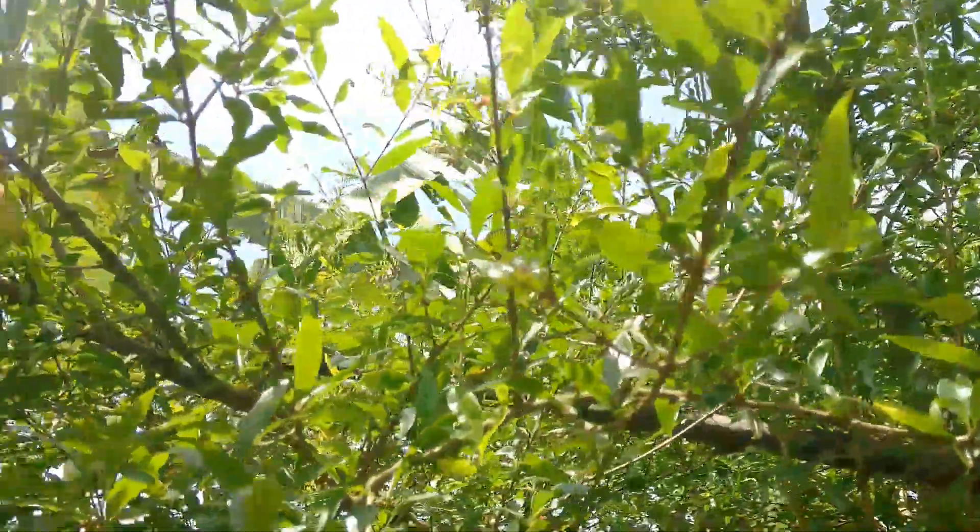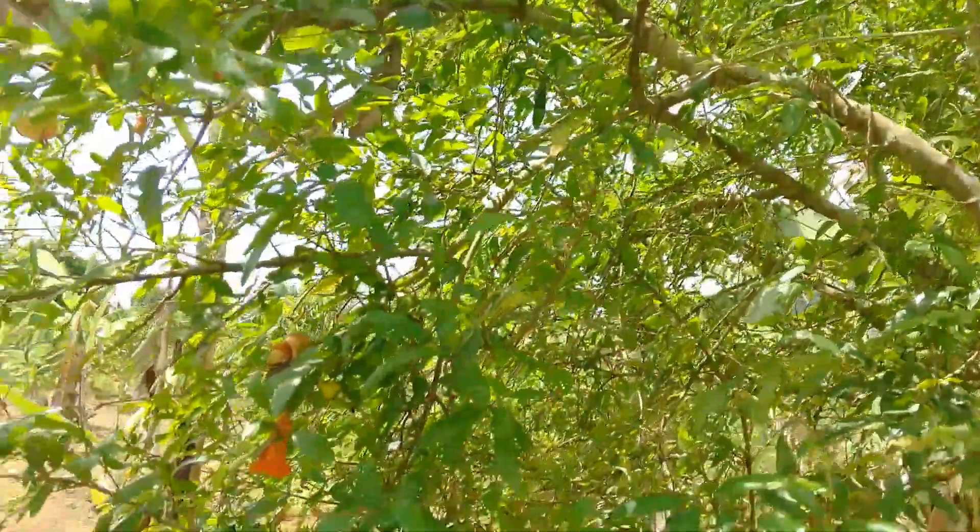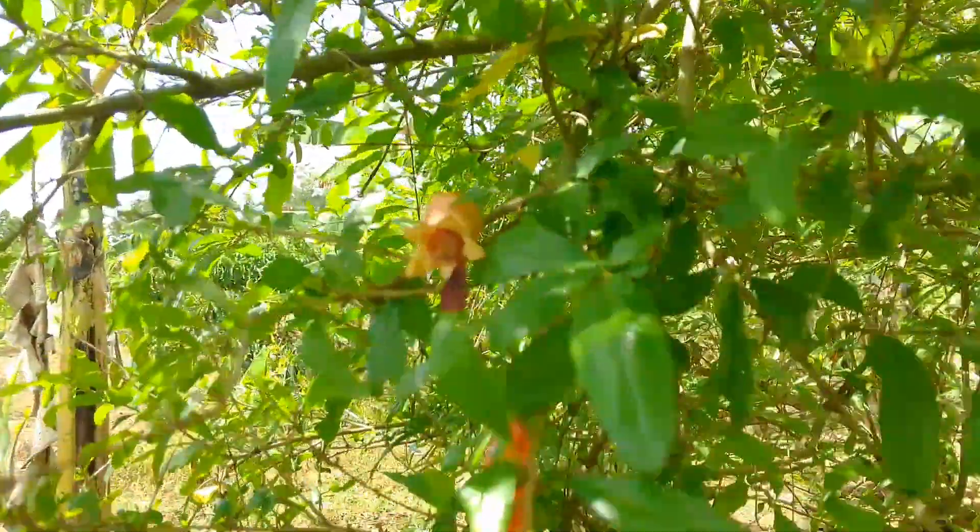This is a pomegranate tree. It has pomegranates and it is still flowering.